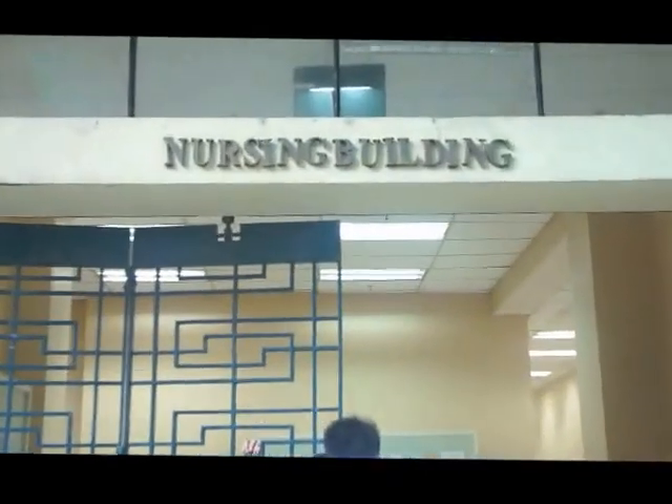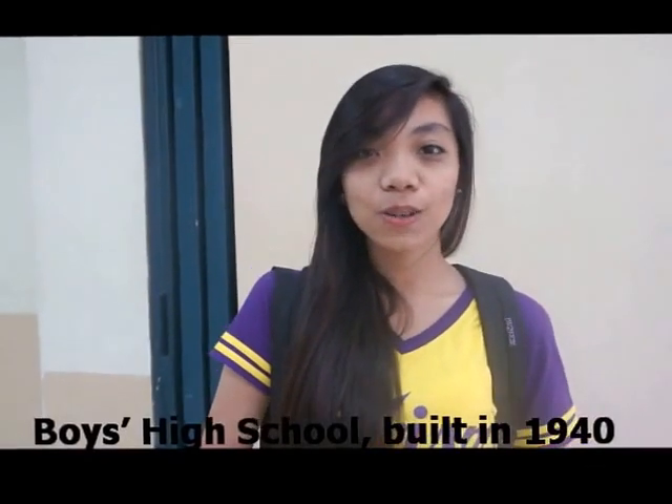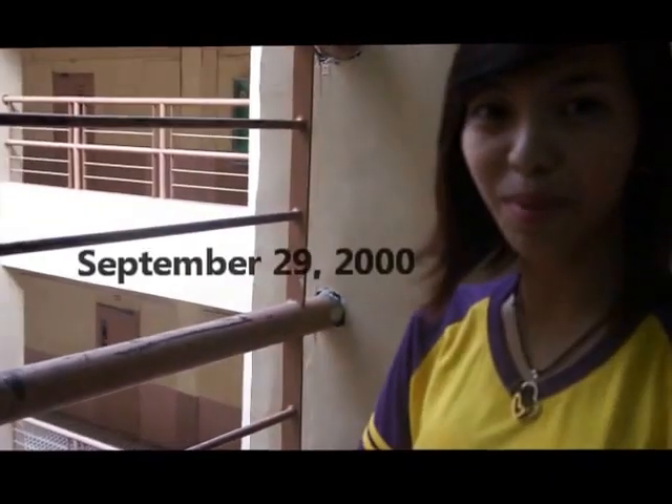The next stop is the Nursing Building. The Law and the Nursing Building are important stops on our tour. You can also see the Boys' High School here. The Nursing Building has a scenic elevator, which is not quite commonly found in buildings. On a more somber note, on the 7th floor of this building, a student tragically lost her life after a fall, 13 years ago, on September 29th.